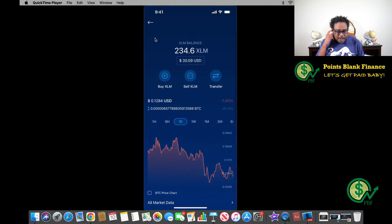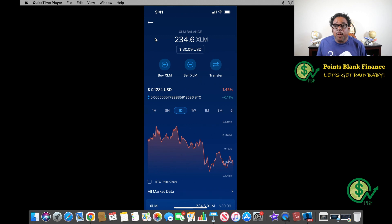Continuing my journey to financial independence and watching my money grow. After a quick refresh, I now have 234.6 XLM in my Crypto.com account. One of the goals I have is to get to 450 XLM — stellar coins — because I'll be able to stake it or lock it up for three months and earn interest. It's only 2% interest, but it's better than zero percent. That's the plan right now.